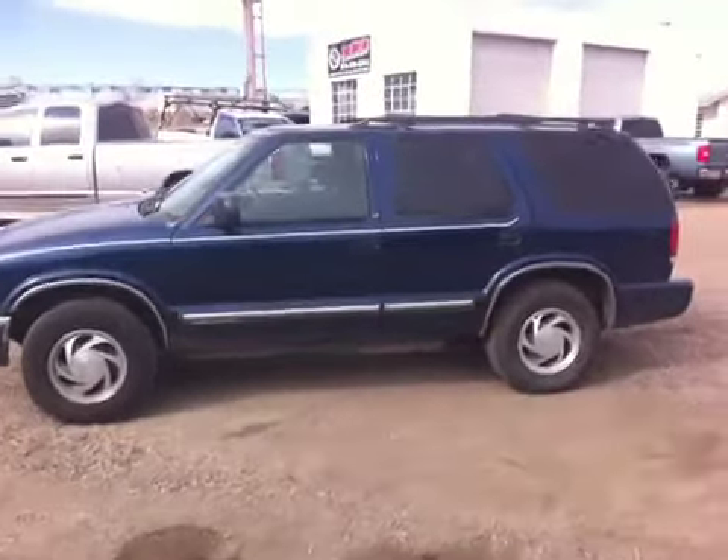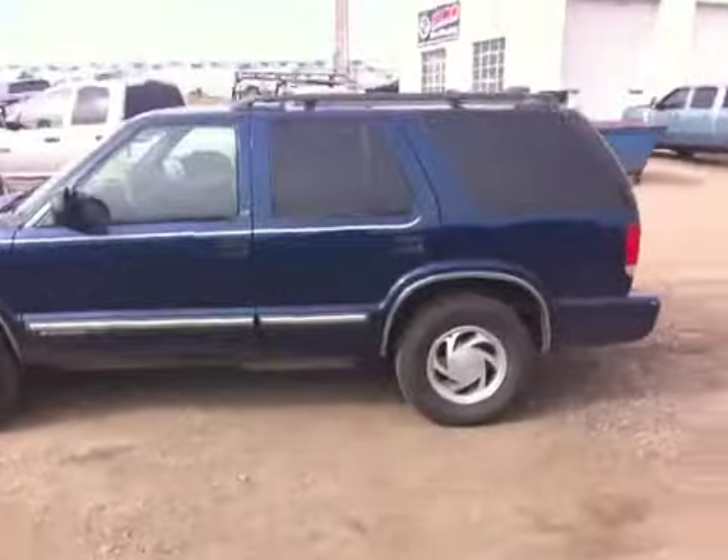Cheap! Check it out — a workhorse player every day. This little SUV is ready for you.